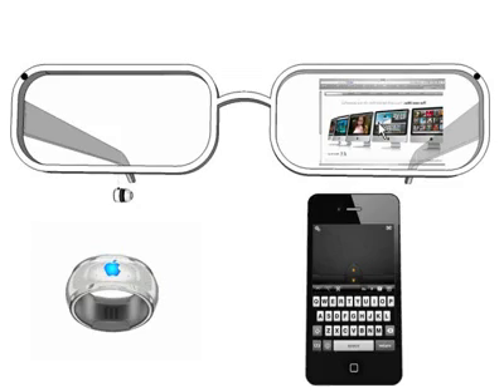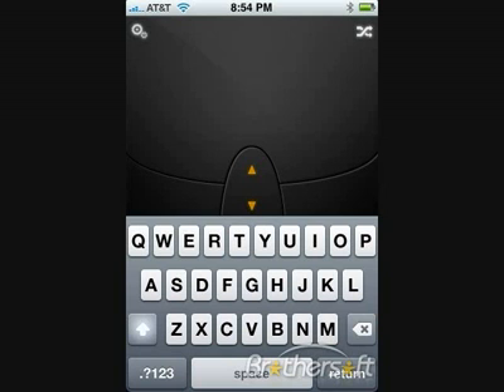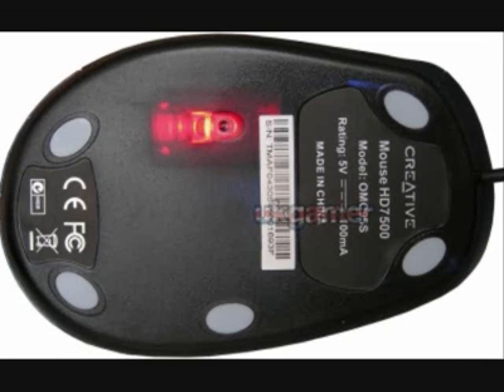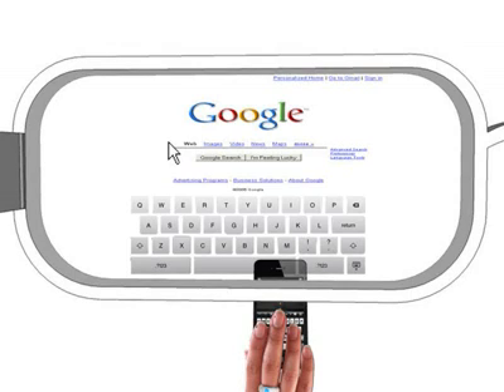If you need a mouse, the iPhone or iPod Touch can double as a mouse with mouse applications. They use the camera and LED light on the back for a tracker. The accelerometer and the touchpad can also be used.